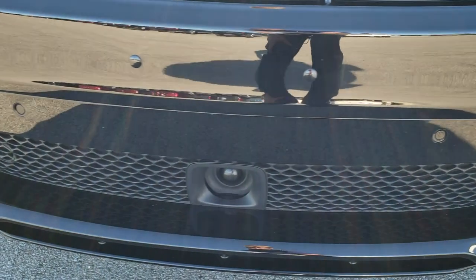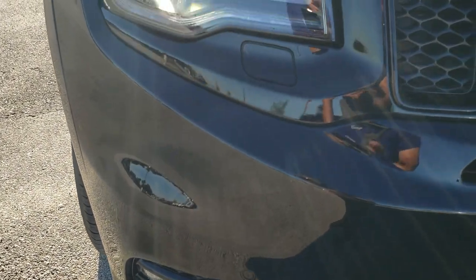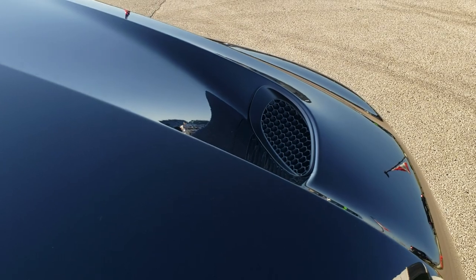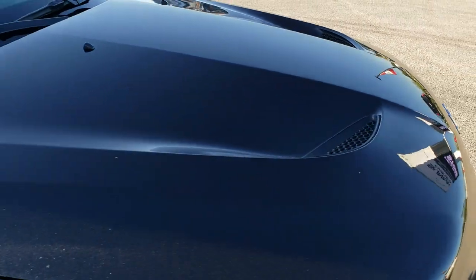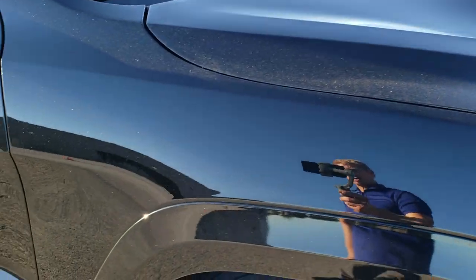The front bumper is in really nice shape — no dents or cracks on that. Headlight lenses are nice and clear. You get the cowl SRT8 hood on here, no dents or dings on that. And the passenger side fender is in excellent condition as well.